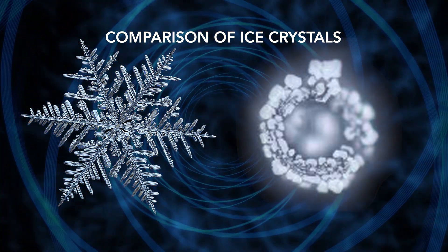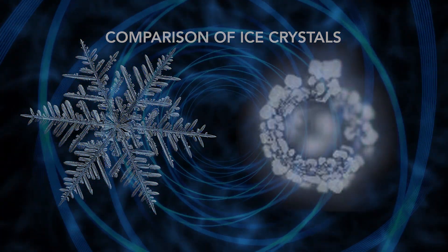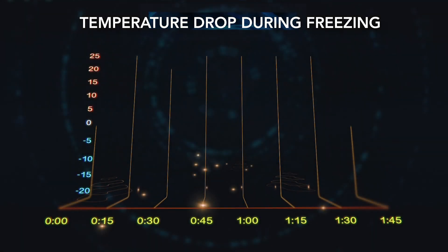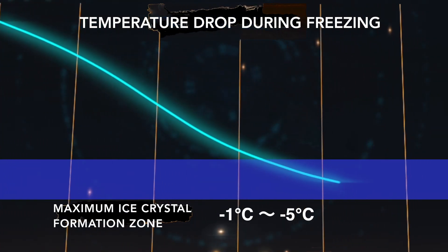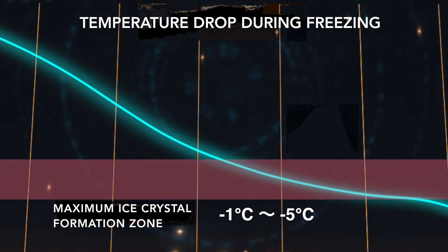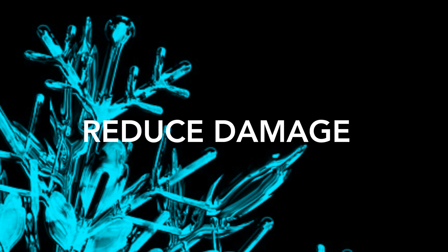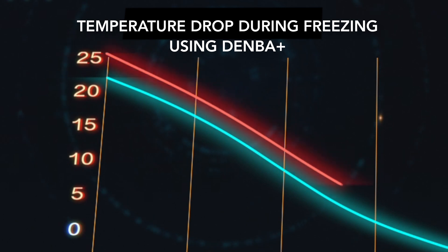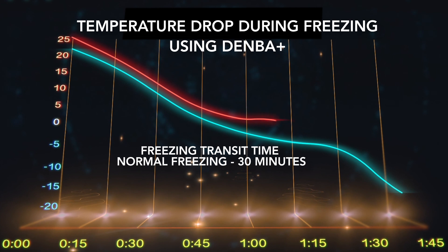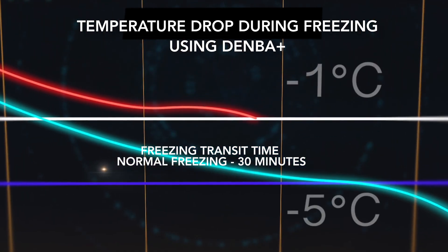Slow freezing passes through a temperature zone of about minus 1 degrees Celsius to minus 5 degrees Celsius, termed the maximum ice crystal formation zone. During that time, cell membranes are destroyed as expansion occurs around the ice crystals. In contrast, freezing using Denba Plus makes it possible to minimize expansion and reduce damage to tissues, because it rapidly passes through the maximum ice crystal formation zone. As a result, ice crystals remain smaller due to the resonance motion, and the ice crystal structure is round and small, making it possible to obtain high-quality freezing which is less likely to destroy cell structure.